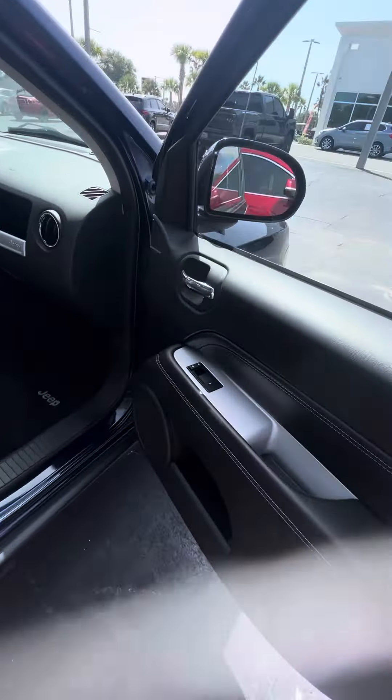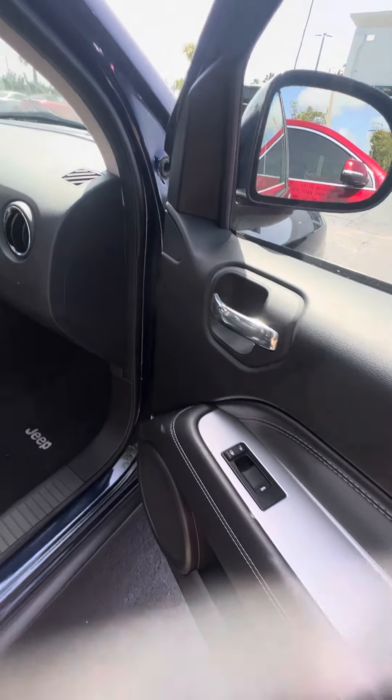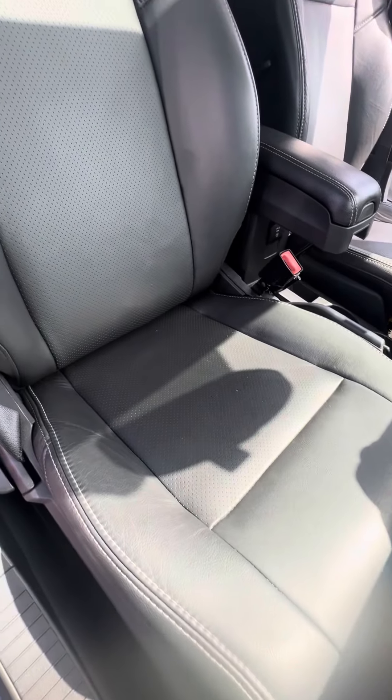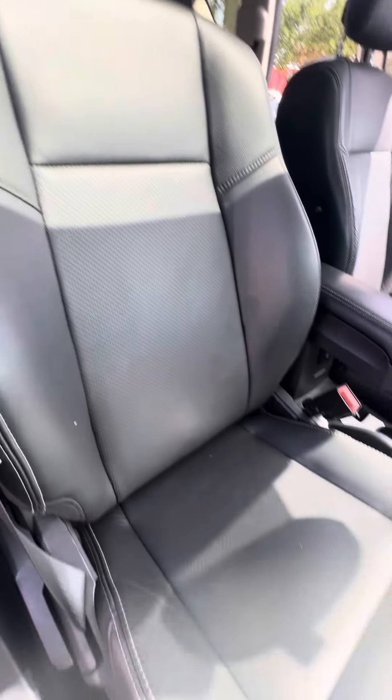Now we look inside. Power windows on all four doors, power locks on the front two doors. As you can see, no damage to the dashboard. Got leather interior, and looking at the passenger seat — no rips, no tears, no damage to the seats.